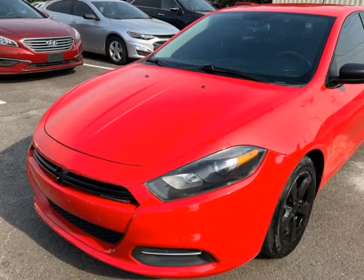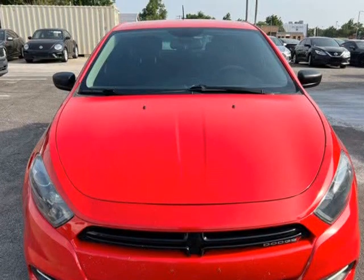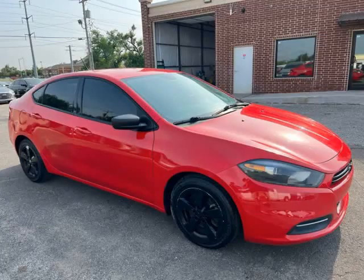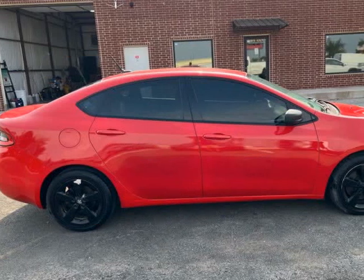This 2013 Dodge Journey is brought to you by ITAL Auto. Financing with easy approval is available, low down payment, super clean, navigation, keyless entry, super clean tinted windows, all power. We could finance it with $1,500 down today.